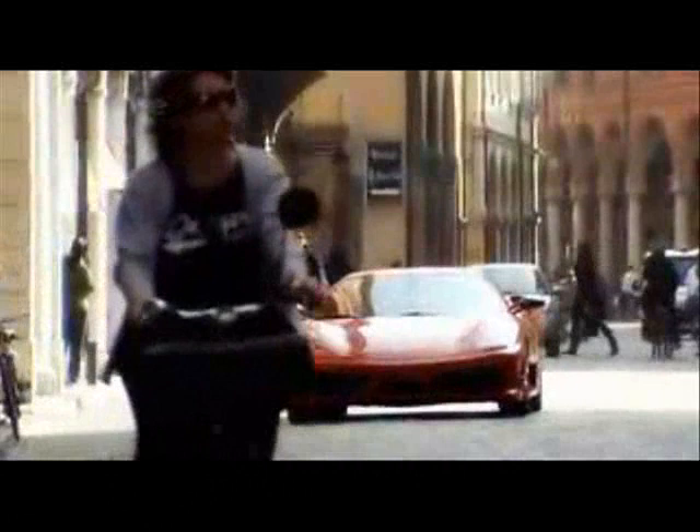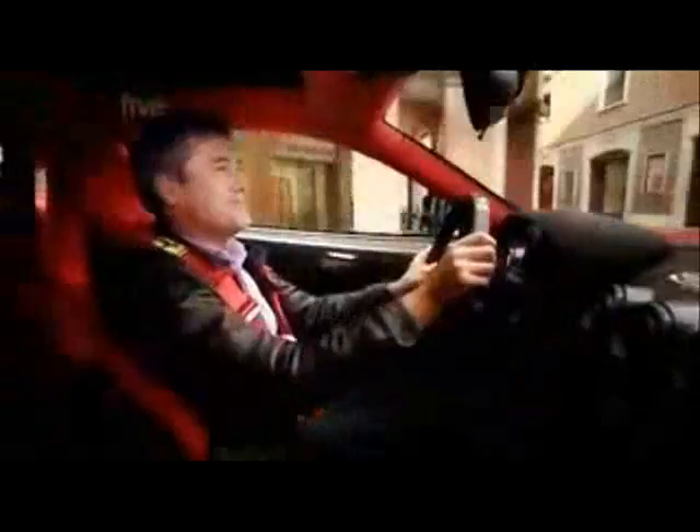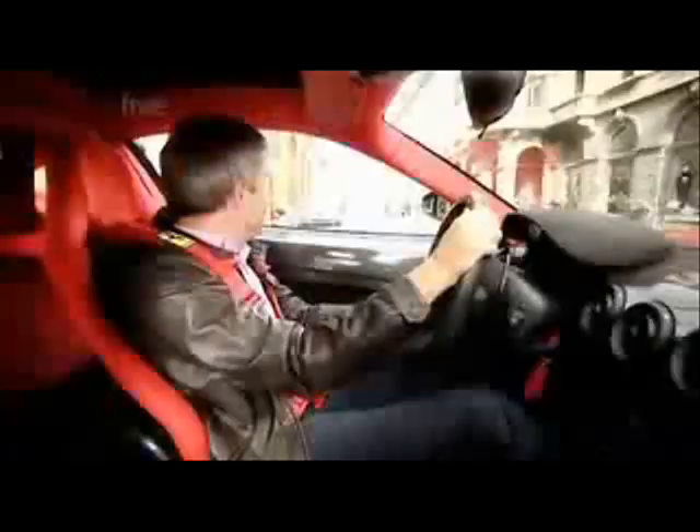The Scuderia is 100 kilograms lighter, and with an extra 20 horsepower, the 4.3-litre V8 now produces 510 horsepower. Top speed is a colossal 199 miles an hour, while 0-62 takes less than 3.6 seconds. All impressive statistics, but one is more telling than all of those.